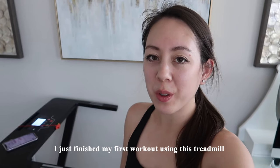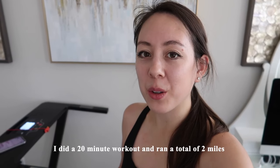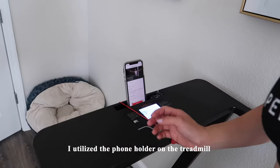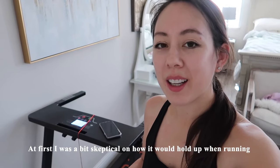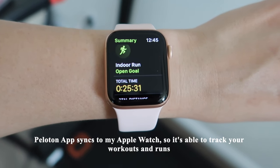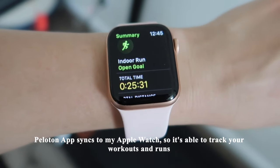I just finished my first workout using this treadmill. It arrived in the mail yesterday and I wanted to test it out today. I did a quick 20-minute workout and did a total of two miles. I used the Peloton app on my phone — the class I took was with Andy Spear — and set my phone right on this little ledge. At first I was a bit skeptical on how it would hold up when running, and luckily it was fine. It doesn't have any incline, but it's fine for a flat, easy road. One thing I like is that the Peloton app syncs to my Apple Watch, so it can track those runs.